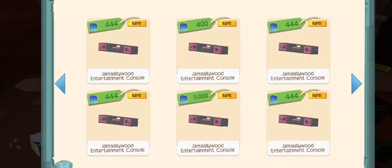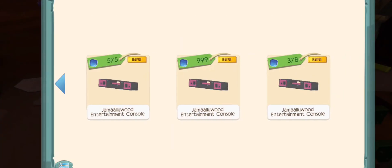Let's see — $750, $400, $378 looks like the cheapest. So really you could get the palace dessert station or this Jam Hollywood entertainment console for sort of cheap. It's going to be a few hundred sapphires at least.